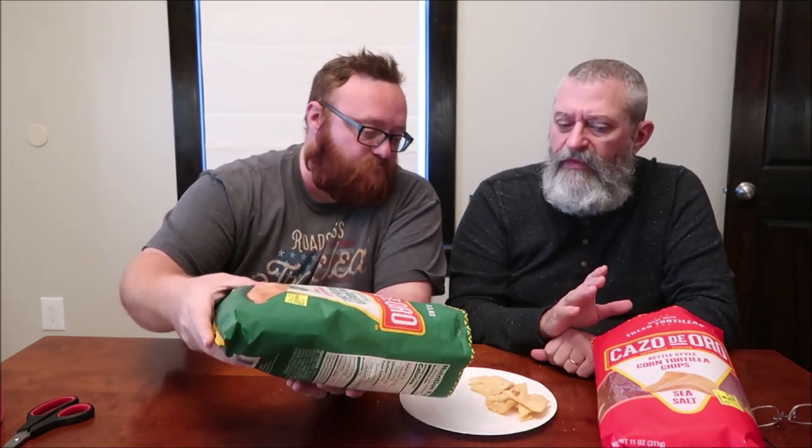Those are really good. If you see these at Walmart, try them. Just know that even though they say sea salt, they're not salty-salty.